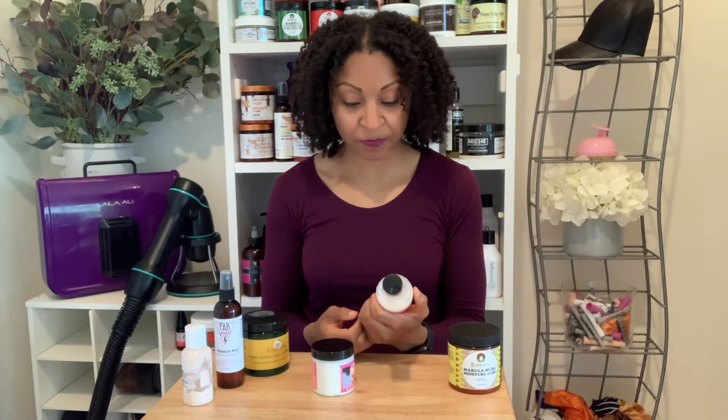I reviewed this very recently. This is the Soltanicals Nutsauce Coil Detangler. I think leave-ins and detanglers are pretty much the same thing, which is why it's in the video. This is the most slip I've ever gotten from a product, hands down.